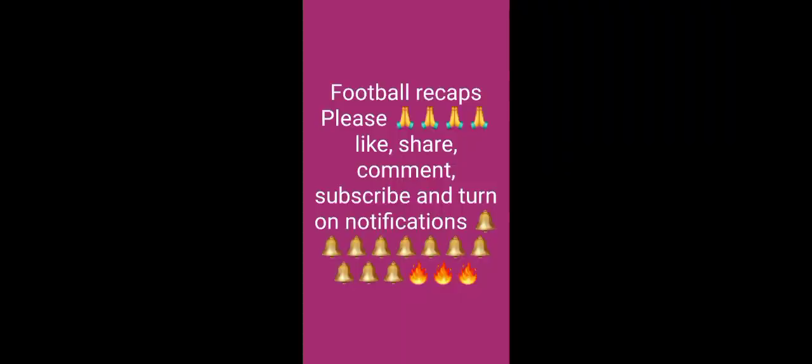Welcome back to Football Recaps. Please subscribe, like, share, comment and turn on notifications. Thank you.